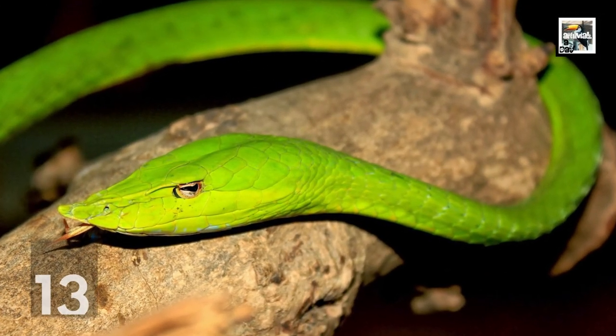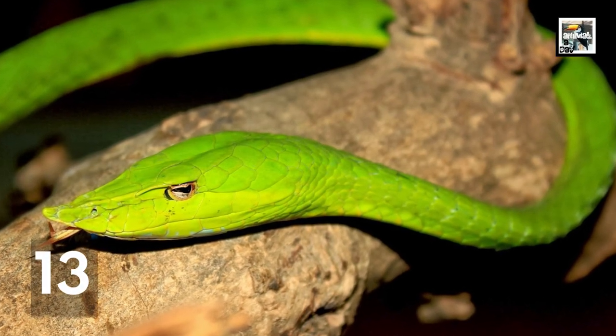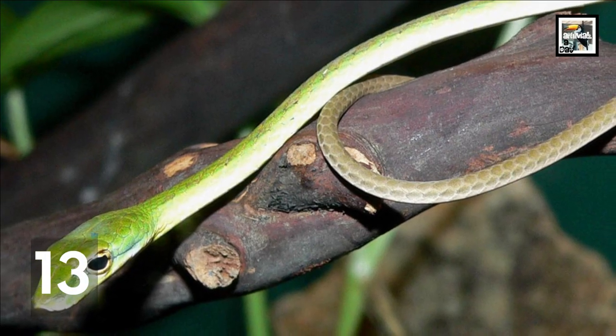Despite their name, vine snakes don't just climb vines — they are also known to move through branches, leaves, and grass, using their prehensile tails for support.